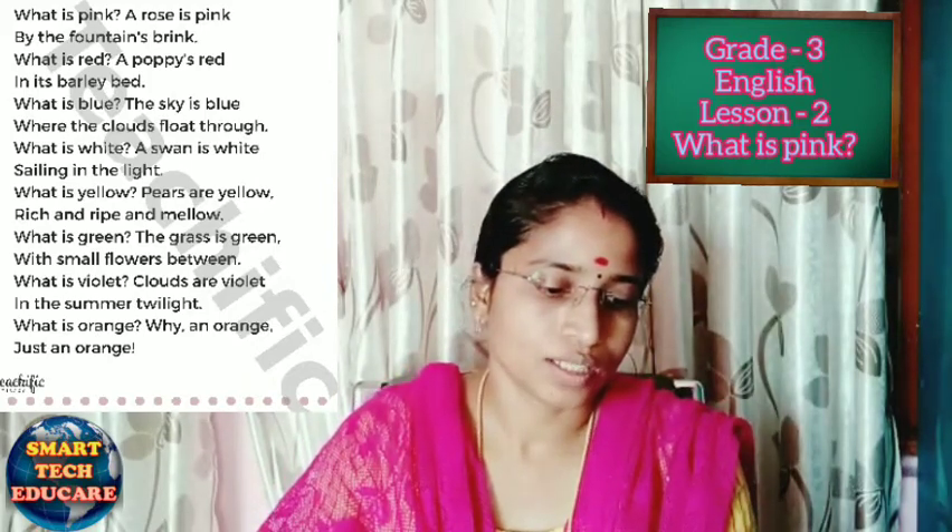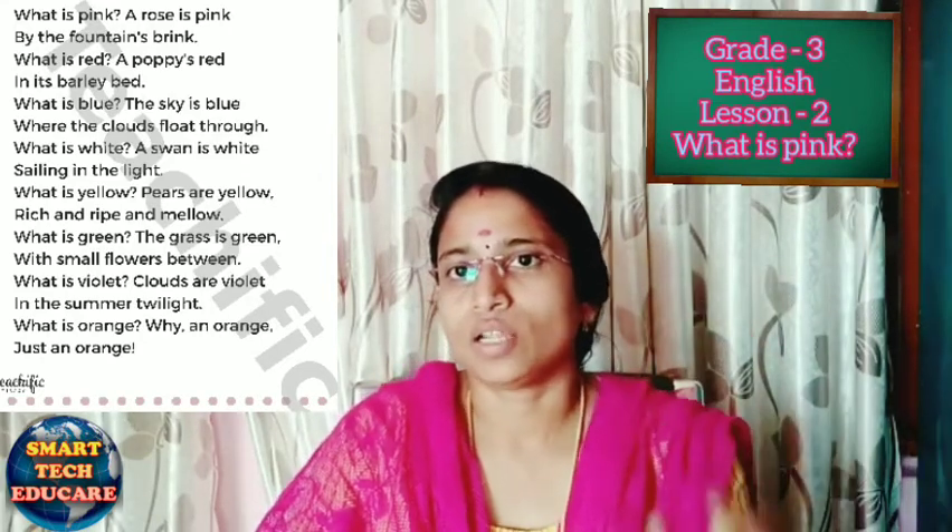What is orange? Just an orange. Orange is also another fruit mentioned in this poem, and its color is orange.